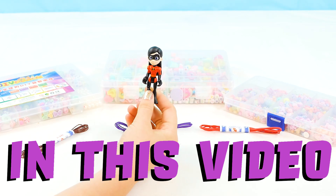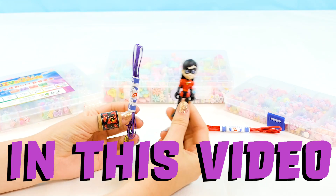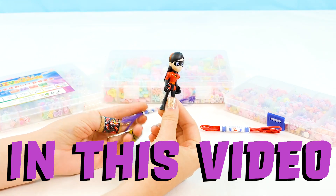Hey guys! It's me, Violet. We're gonna start with my bracelet. So obviously I want my bracelet to be super purple because my name is Violet — let's go!